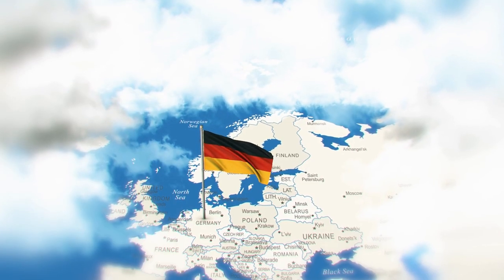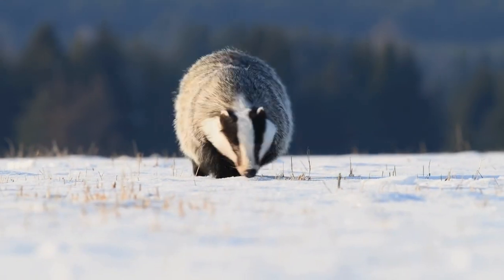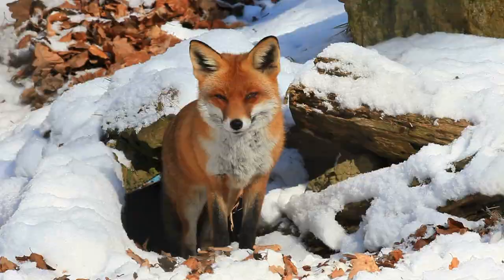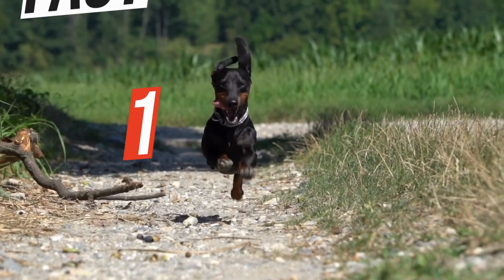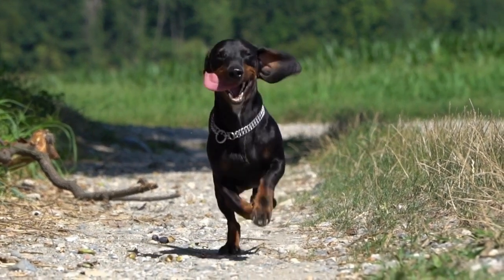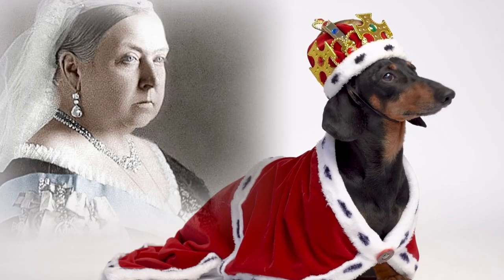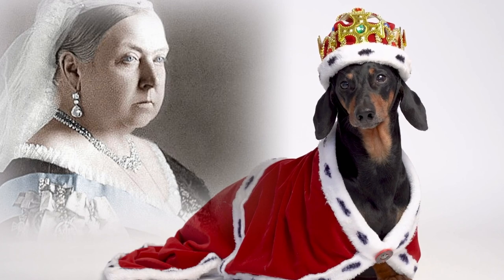Bred in Germany over 300 years ago to hunt badgers and other tunnelling animals such as rabbits and foxes. In fact, Dachshund is a German word meaning badger dog. Dachshunds were introduced to the UK in 1840, and Queen Victoria was a huge fan of the breed and continued to improve and promote them throughout her reign.